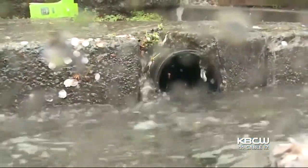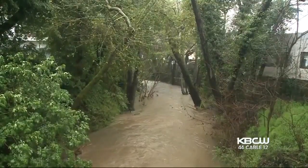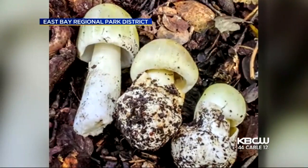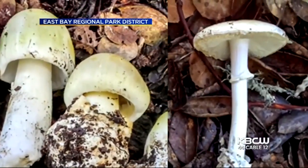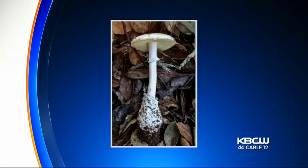As welcome as the rain is, after months upon months of dry conditions in the Bay Area, along with that rain comes unwelcome mushrooms. East Bay Regional Park sent out a warning about two invasive and deadly species often found in the Bay: the Amanita phalloides, or death cap mushrooms, and the all-white destroying angel.